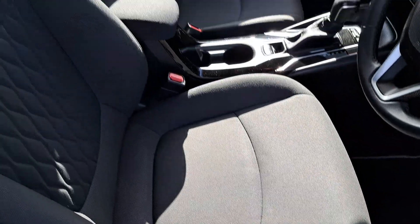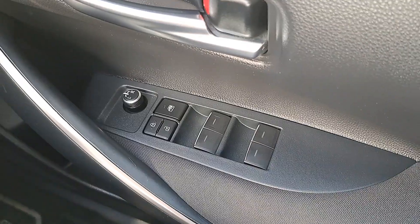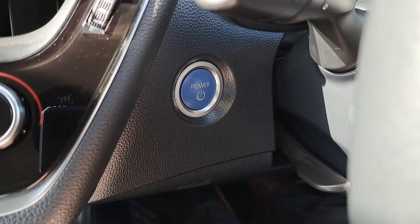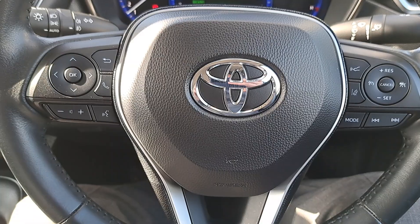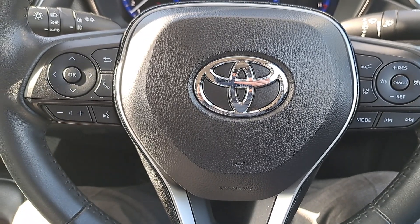It's finished in a grey cloth interior. It's got the front armrest also, electric windows and electric mirrors, automatic headlights, push button start, and a multifunctional steering wheel with built-in radio, phone and cruise controls.